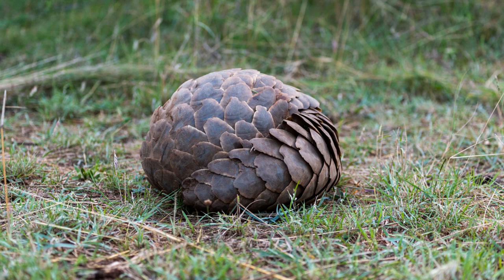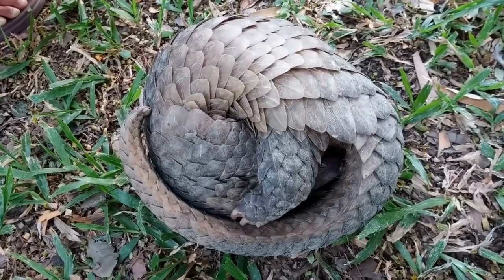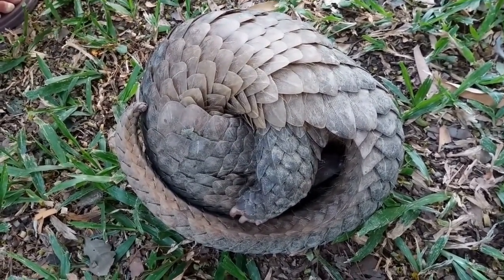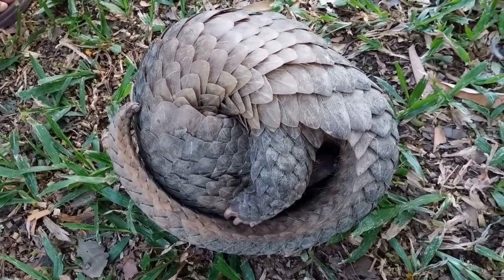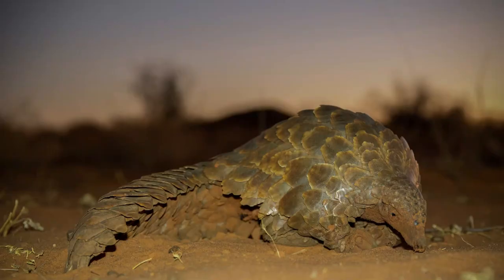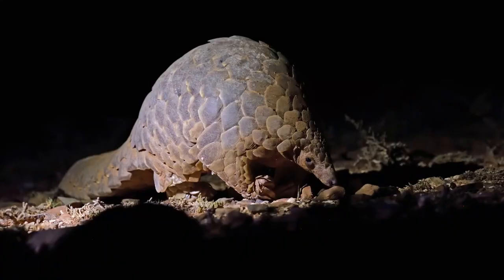Imagine that — they are nature's pest control, keeping the insect populations in check. Ever wondered how long these fascinating creatures live? Well, in the wild, a pangolin can live up to 20 years. That's right, two whole decades of scuttling around, rolling up into a ball when scared, and munching on ants and termites.